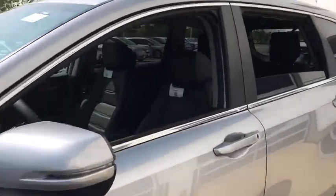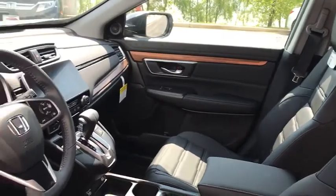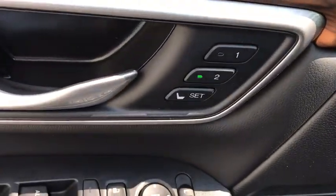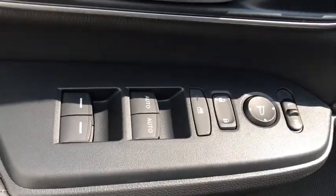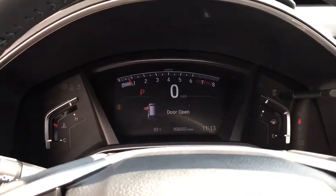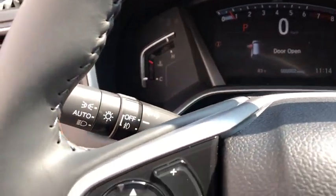Here are some of this vehicle's great options: leather-wrapped steering wheel, trip computer, fog lights, leather seats, outside temperature gauge, engine immobilizer, body color door handles, and tinted glass. This beauty is sure to make you the talk of the neighborhood, so call or drop in for a test drive today.